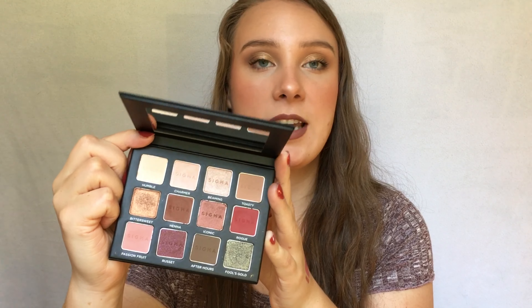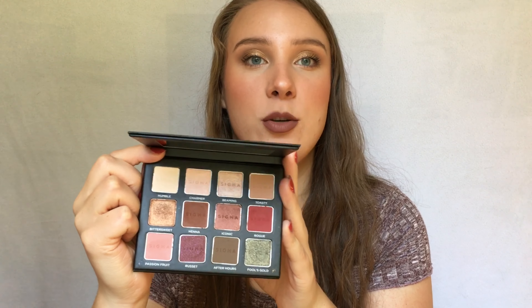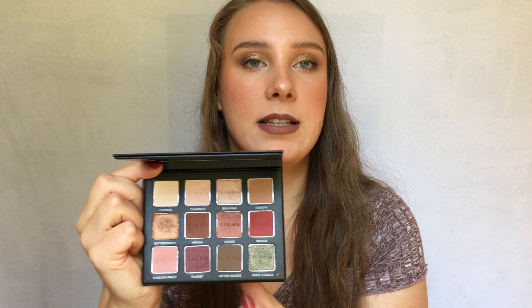Another eyeshadow palette is one of the newest to my collection — the Sigma Warm Neutrals Volume 2 palette. I just got this in the mail the other day, so I'm super excited to use it. It has really pretty warm tones, including a red shade I'm super excited about, and some berry tones as well. I haven't even tried it out yet, so I'm excited to pull it out for fall.